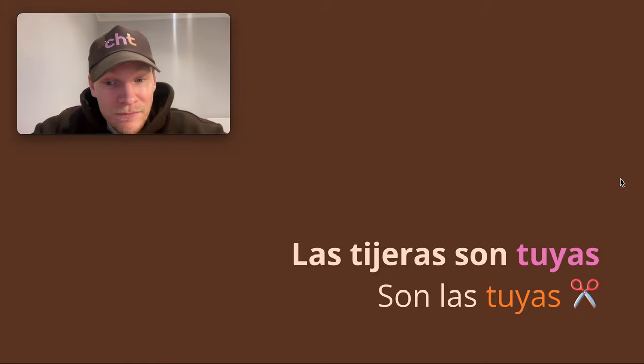We've just seen las tijeras son tuyas. Sometimes, if someone asks '¿de quién son las tijeras?' — 'whose scissors are these?' — you might reply: son las tuyas. Here we omit las tijeras and just say son las tuyas, because we already know what the noun is. You could just say son tuyas — 'they're yours' — but in Spanish you'll often hear the definite article, las, included: son las tuyas. That definite article adds emphasis.